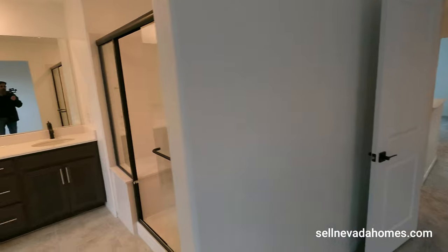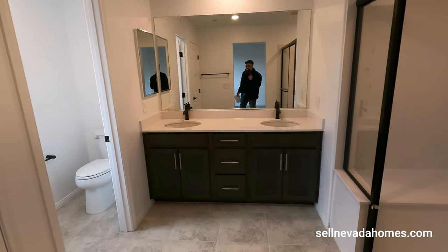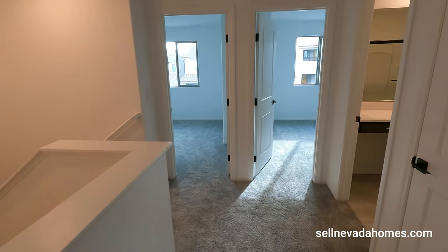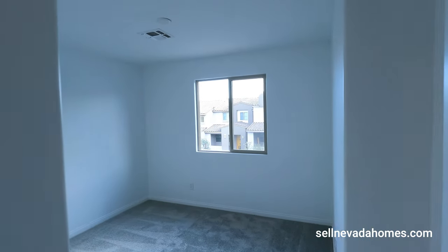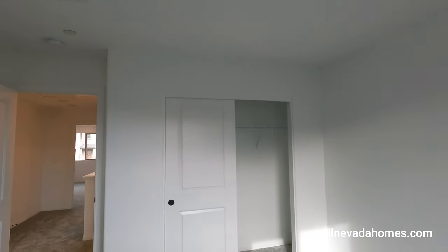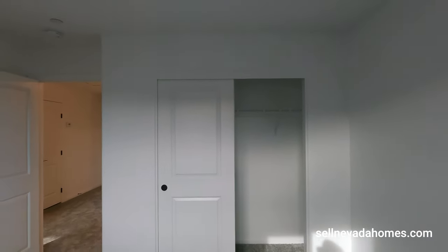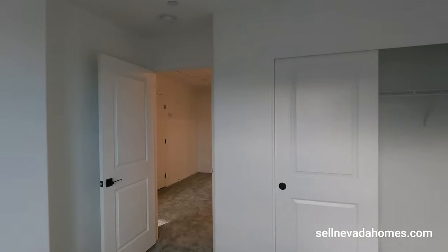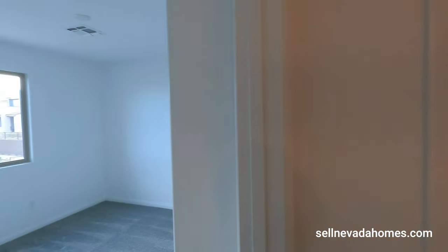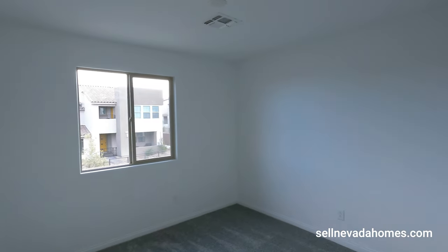Here's one more look at the primary bathroom. Now let's check out the other two rooms. The second bedroom is 11 by 10, and the third room is identical — very simple, with carpet, no overhead light fixture, but pre-wired for a ceiling fan.